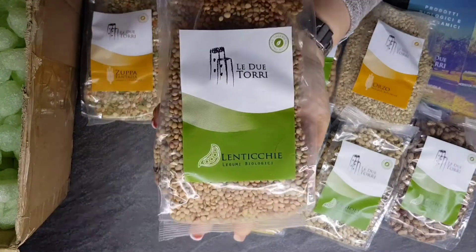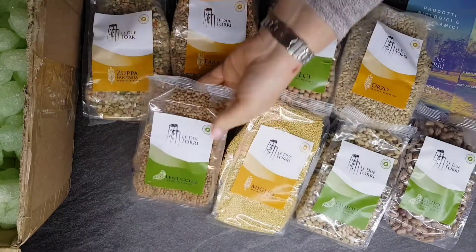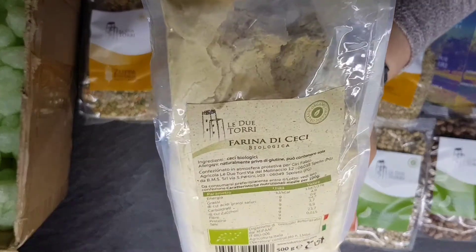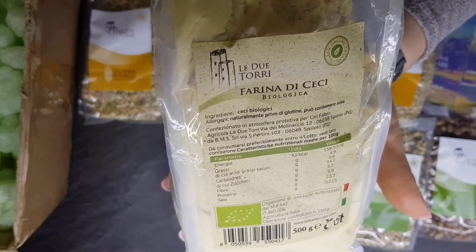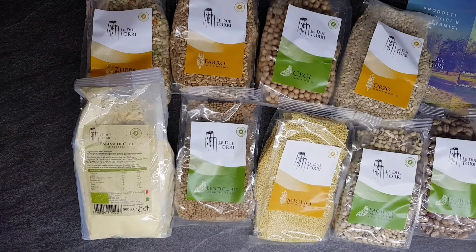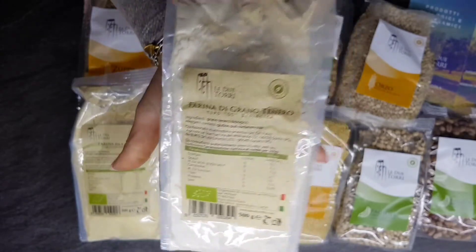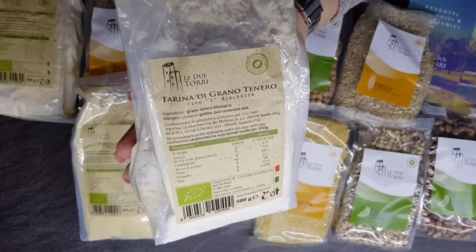E le lenticchie. La farina di ceci con cui si possono preparare molteplici ricette. E chissà, magari ne scopriamo qualcuno insieme. La farina di grano tenero di tipo 00. E la farina di grano tenero di tipo 1.